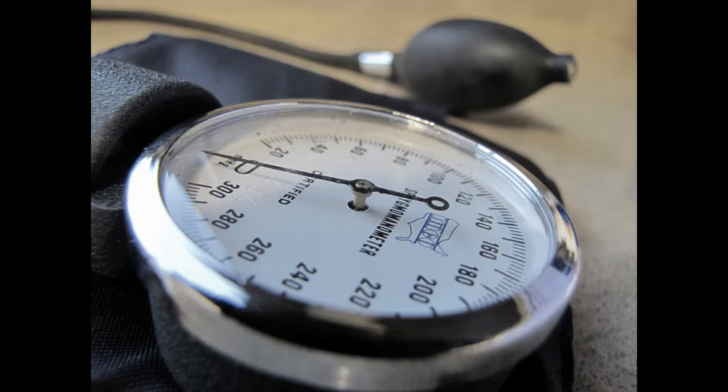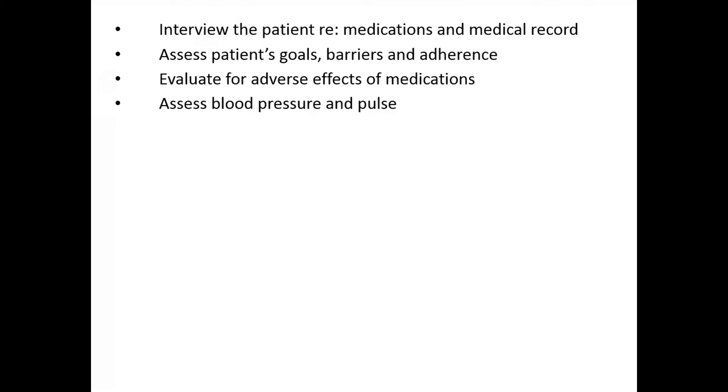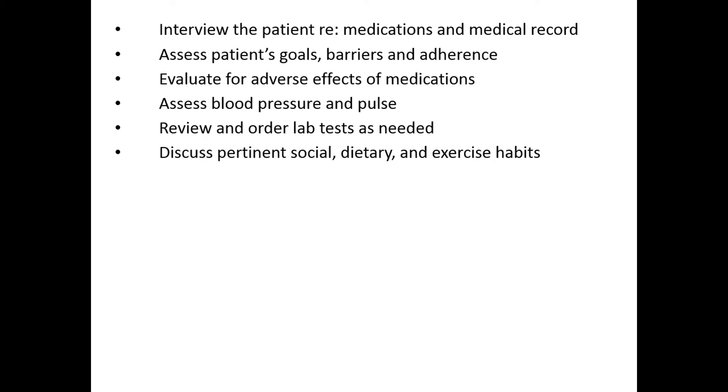Let's look at an example: hypertension management. Let's say the physician sees a patient with hypertension that's poorly controlled for reasons she suspects are multifactorial. The doctor can enlist the help of a pharmacist to augment the patient's care. The pharmacist may then interview the patient, assess the patient's goals, barriers, and adherence to therapy, evaluate for adverse effects of medications, assess the patient's blood pressure and pulse, review and order any necessary lab tests, and discuss pertinent social, dietary, and exercise habits that may be contributing to the lack of control.